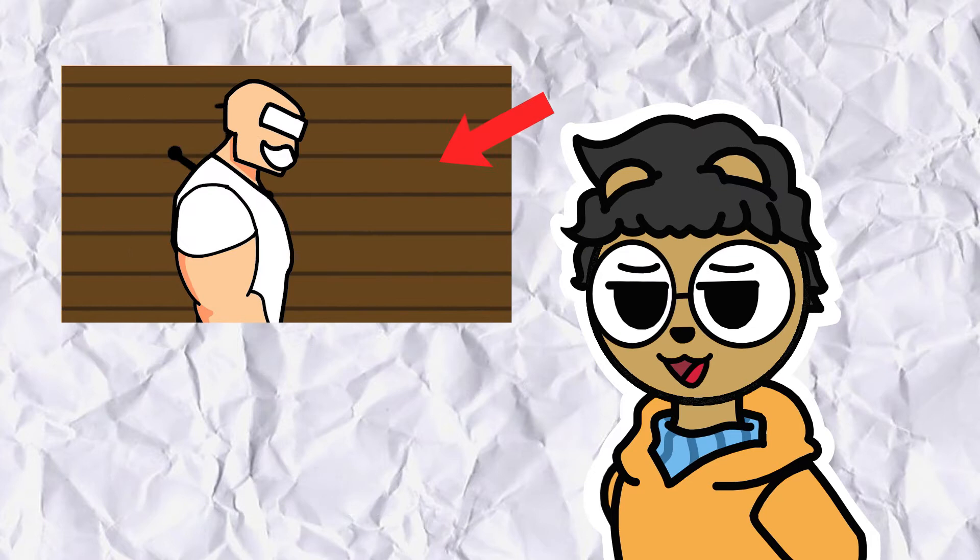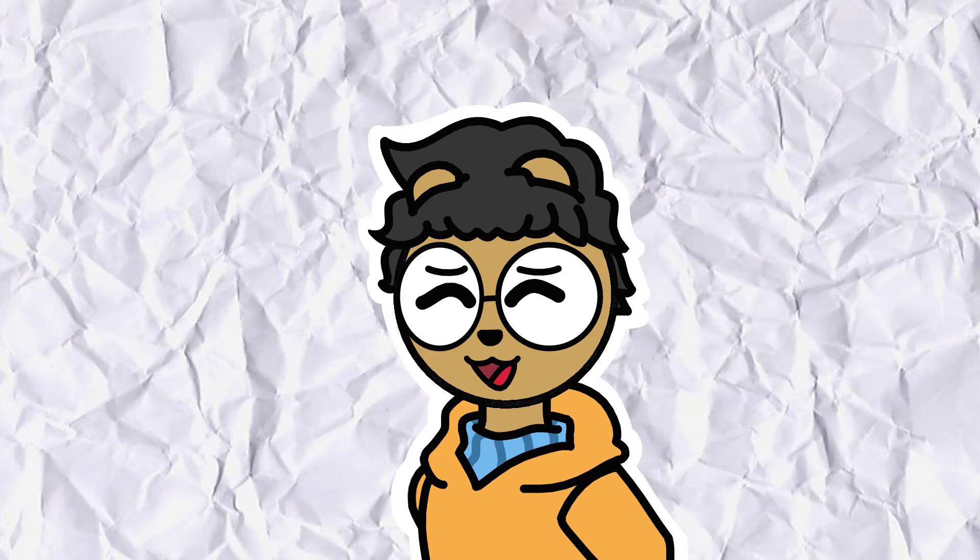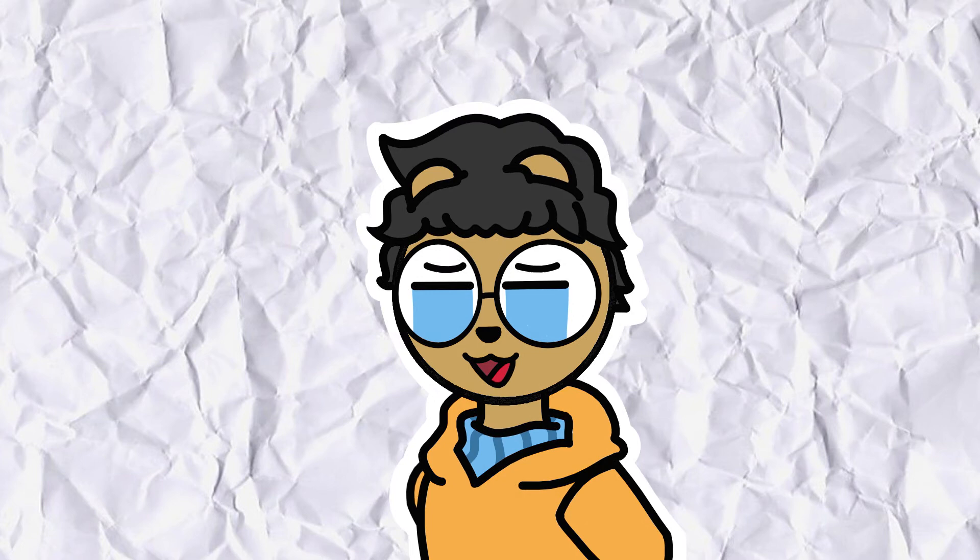The backgrounds however were done in a different software called Krita. The challenges that I faced when making this animation is definitely an experience. This is actually my second time using Adobe Animate and because of that I'm still trying to get the hang of it.